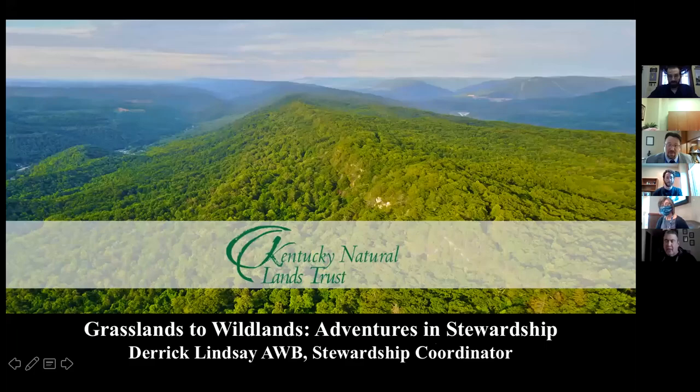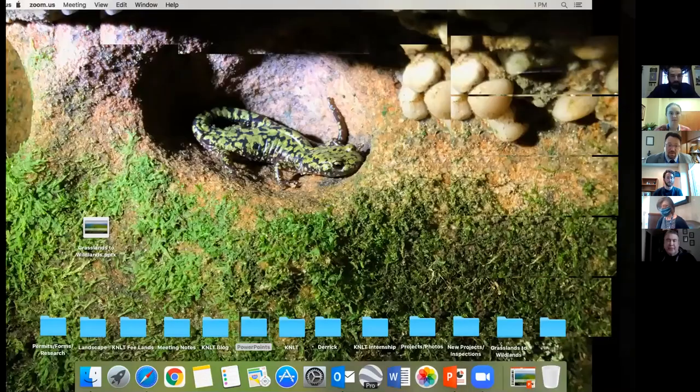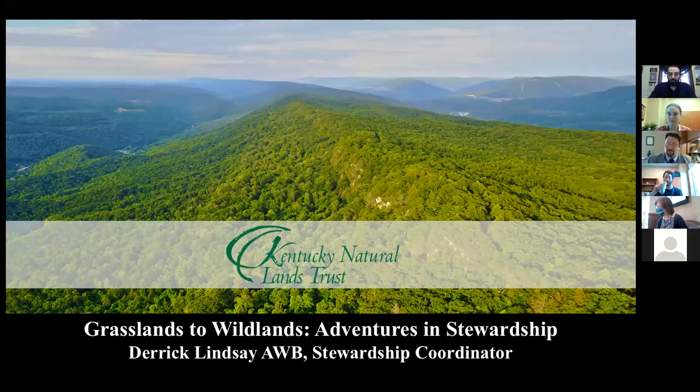My name is Derek Lindsey. I'm a Stewardship Coordinator with Kentucky Natural Lands Trust. I am responsible for stewardship coordination, land acquisition, and program support for KNLT along Pine Mountain.